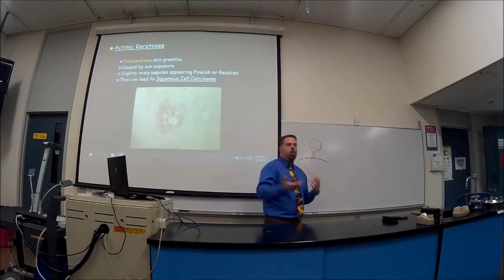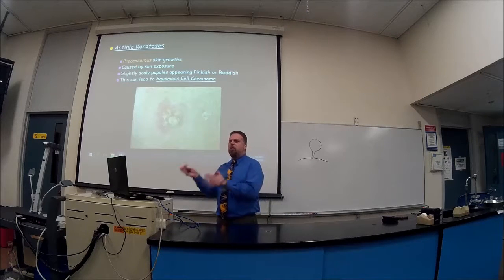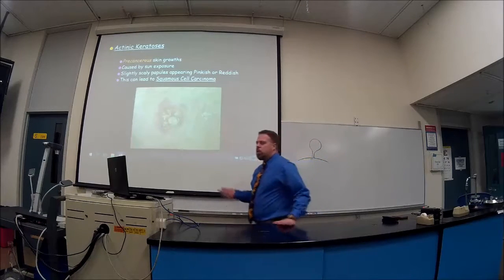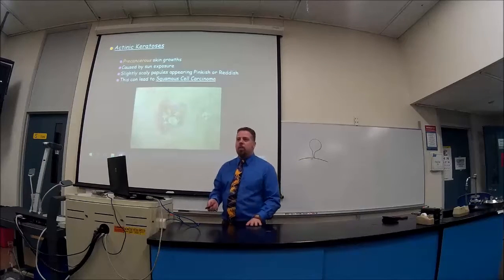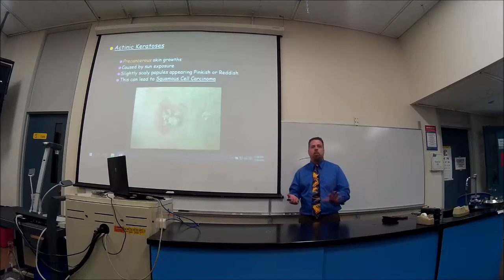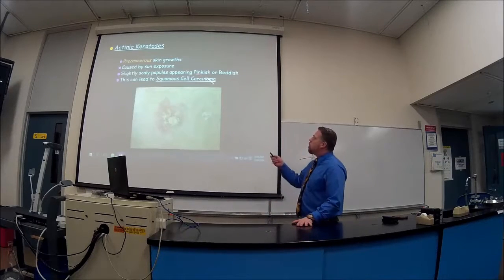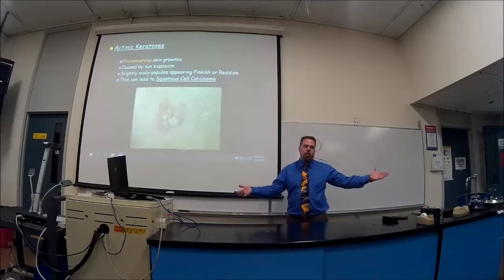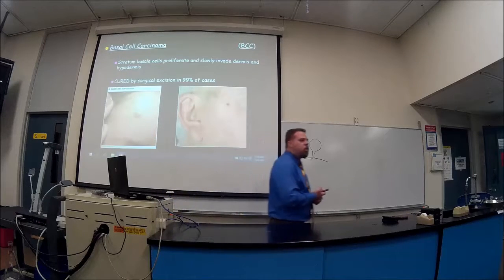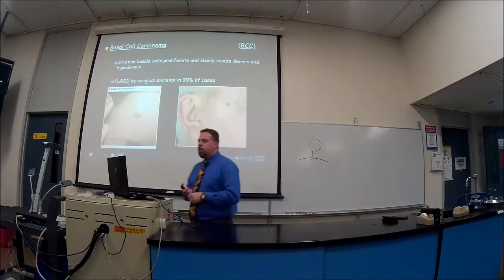Actinic keratosis can lead to squamous cell carcinoma. Basal cell carcinoma is the most common form of skin cancer but the least malignant — about 99% of cases are cured by simply removing it. You'll need follow-up full-body checks, typically twice a year for the first few years — checking between fingers, toes, the groin — a full workup. This is the one that is curable in 99% of cases.